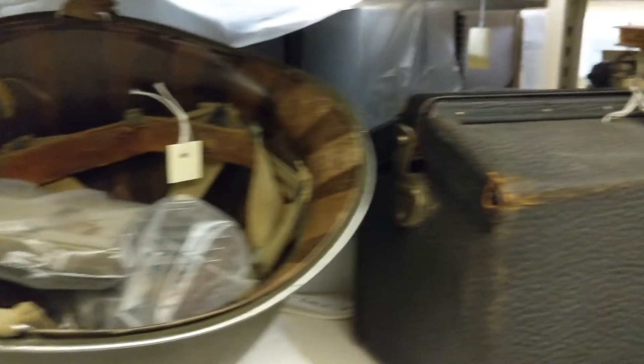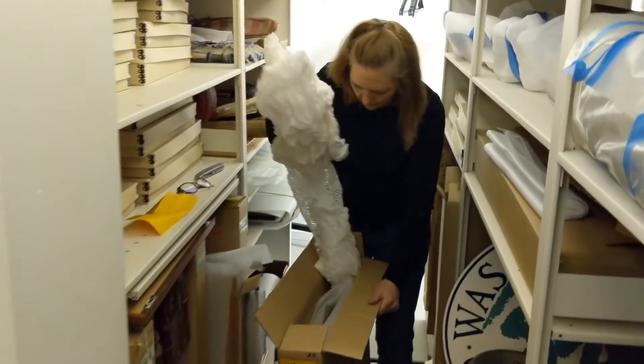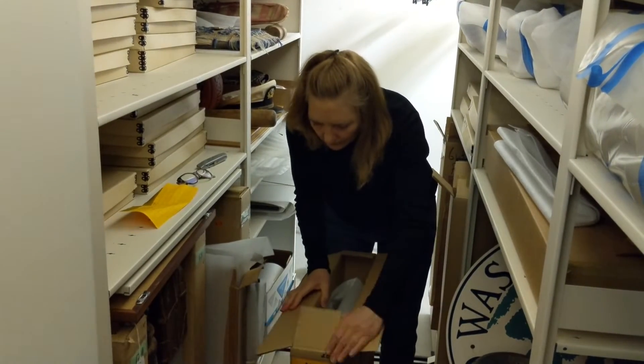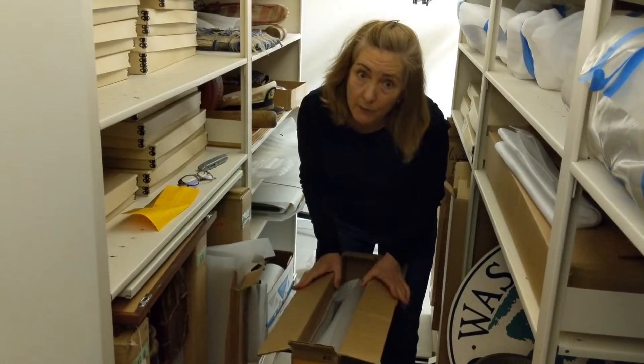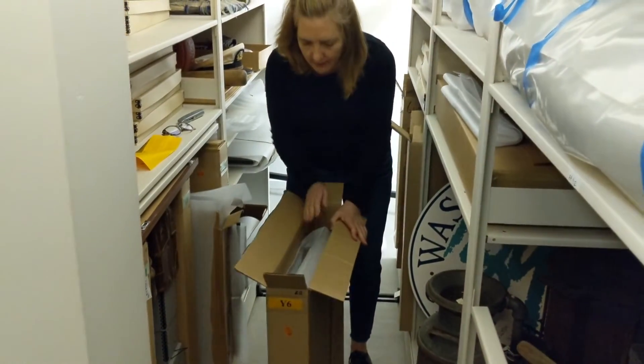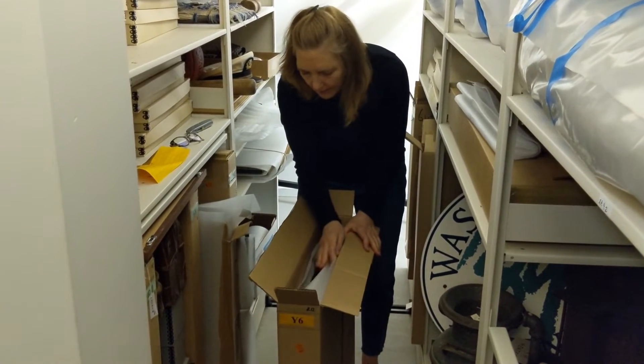Inside is some information that tells me about what's inside. I can see these things were packed really well. I want to get them out of these moving boxes because I have an idea that some of these things are really fragile and they need some better packing material to keep them around for a while.